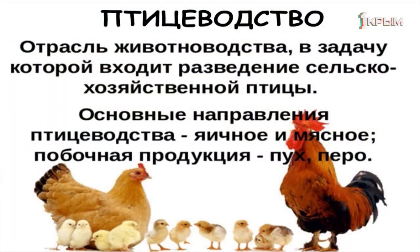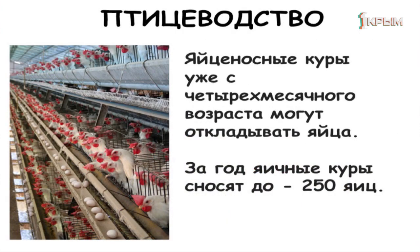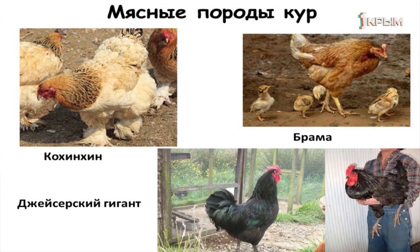Птицеводство не имеет отношения к млекопитающим, но это отрасль сельскохозяйственной деятельности. Здесь два основных направления: разведение птицы ради яиц и ради мяса; побочными продуктами являются пух и перо. Банкивские дикие куры, индийские, были родоначальниками всех современных пород. Яйценосные куры за год производят порядка 250 яиц — к ним относятся андалузская голубая, белый леггорн, брекель, гамбургская, итальянская куропатчатая. Мясные породы более массивные: кохинхин, брама, джерсейский гигант.